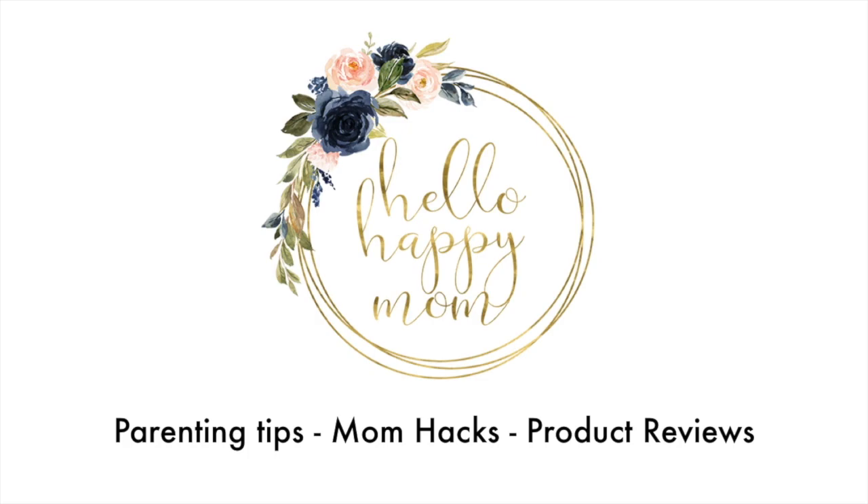Today we're talking all about packing cases. Hey guys, welcome back to my channel. My name is Nicole and on this channel we talk about everything from parenting tips to product reviews. So if you're new here, definitely consider subscribing.